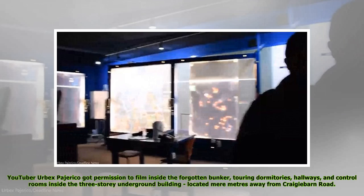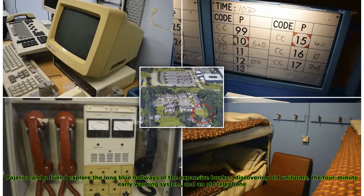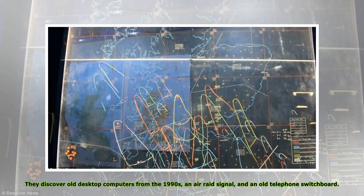YouTuber Urbex Peheriko got permission to film inside the forgotten bunker, touring dormitories, hallways, and control rooms inside the three-story underground building located mere meters away from Craigie Barn Road. The clip begins with Peheriko exploring an office area filled with survival manuals and gas masks, with large 'danger' and warning signs visible on the walls. Peheriko and a friend explore the long blue hallways of the expansive bunker, discovering old uniforms, the four-minute early warning system, and an old telephone. They also discover old desktop computers from the 1990s, an air raid signal, and an old telephone switchboard.